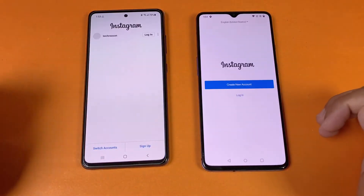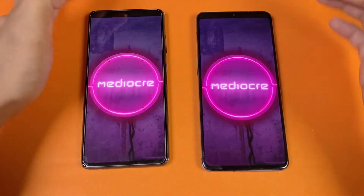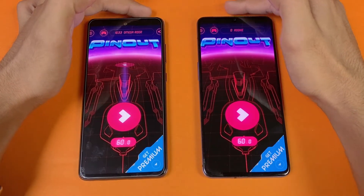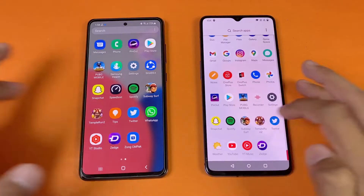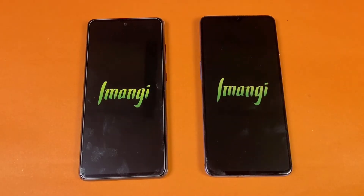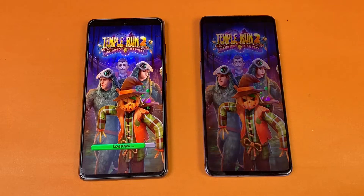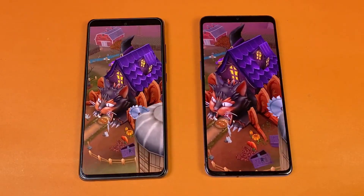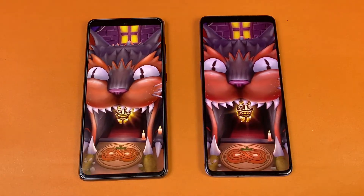Instagram is faster on the Samsung. Now let's see Pinout — exactly the same, actually a little faster on the Samsung. Now let's see Temper and Two on both phones — that is a little faster on the OnePlus 7T, but not a huge difference, about one second difference between the two devices.